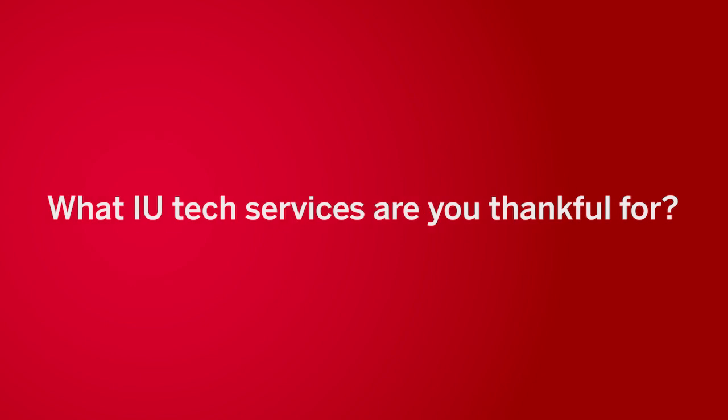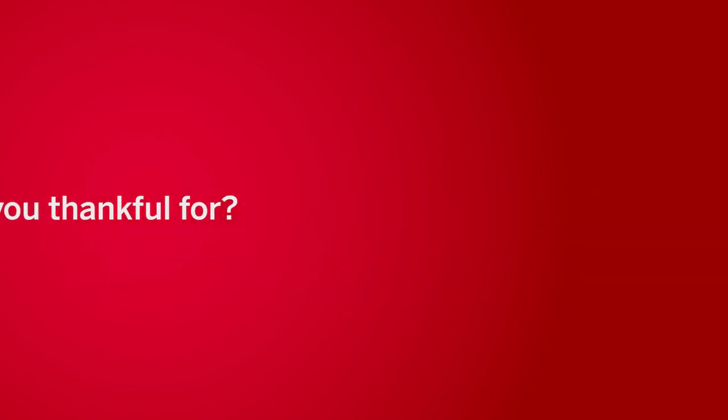What IU Tech services are you thankful for? I would say Box. I'm definitely thankful for Box. With Box, you can put all your stuff in one place and you can find it on any other computer.